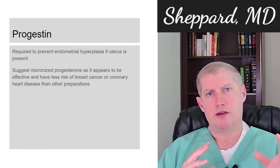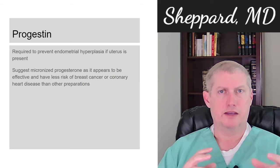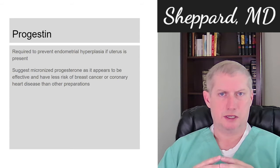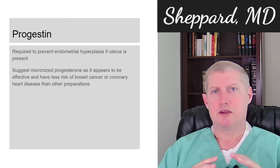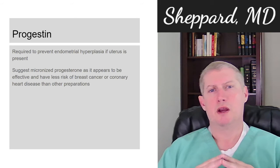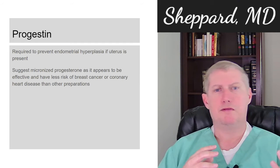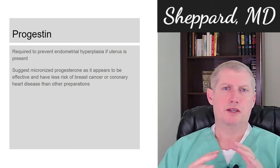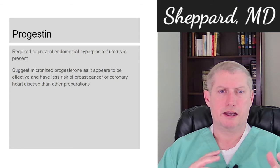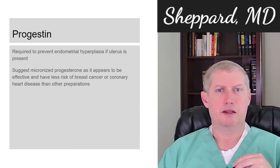Progestin is required to prevent endometrial hyperplasia — the lining of the uterus from growing and potentially developing problems — if the uterus is still present. It can also have some benefit in controlling hot flashes, but it's really not used that way much anymore. Micronized progesterone seems to be most effective and carries the least risk of breast cancer and coronary artery disease when compared to other preparations, so it's the generally recommended formulation.